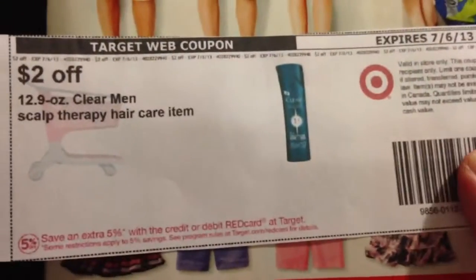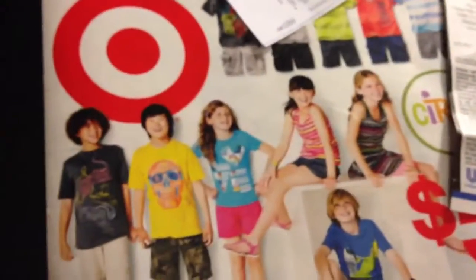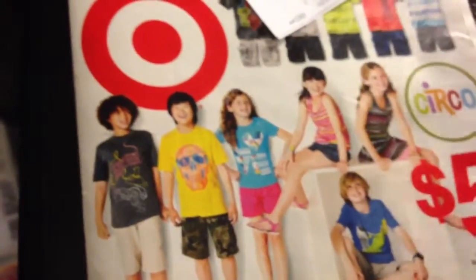You buy one of the men's shampoo and you get the women's body therapy for free. You use this coupon with one of these coupons — this Target coupon is $2 off — and you're pretty much spending $3 for two of the items. So that's pretty good.